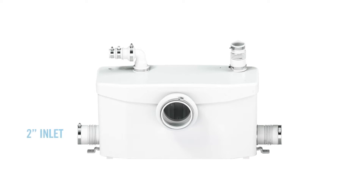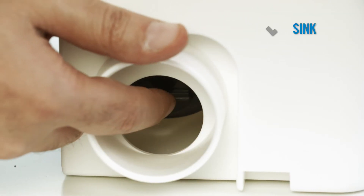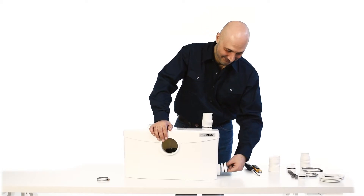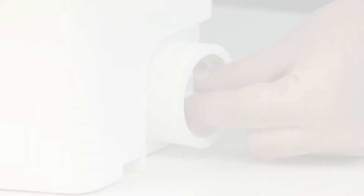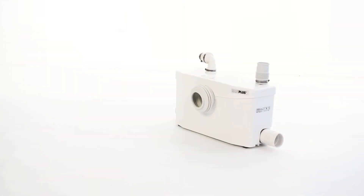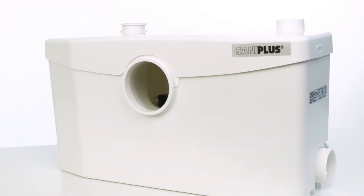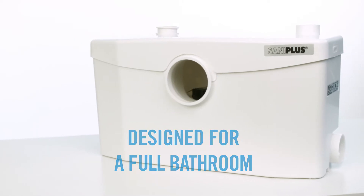The Saniflo comes equipped with two 2-inch inlets with built-in check valves to handle the drainage from any sink, bath, shower, or urinal. If connections to sinks or showers are not needed, these inlets can be closed off with the plugs provided. Using the 4-inch rubber coupling provided, it easily connects to the Saniflo rear discharge toilet. The Saniflo is the perfect macerating system, fully equipped for complete bathroom residential applications where usage is controlled.